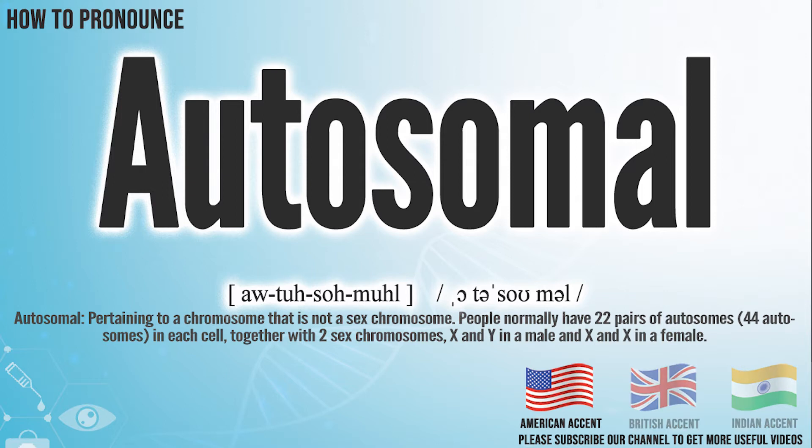In the American accent, it pronounces autosomal. Autosomal.